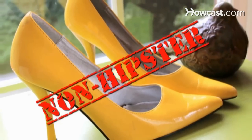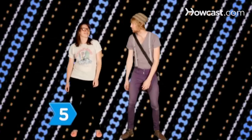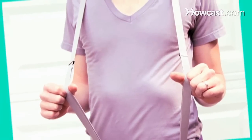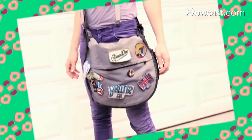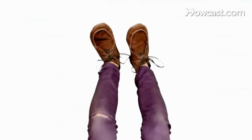Stilettos are about as hipster as non-reusable shopping bags. Step 5. Dress like a hipster with the right accessories. Knit caps, suspenders, vintage jewelry, messenger bags, and non-prescription Buddy Holly glasses are all fine choices. Now strut the streets and make all those non-hipsters wish they were half as cool as you.